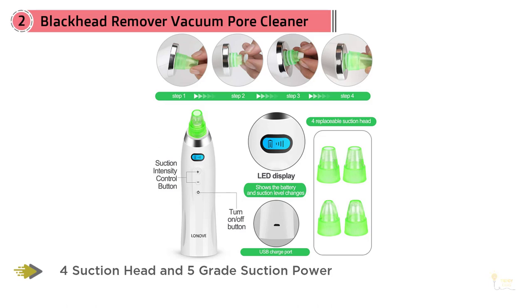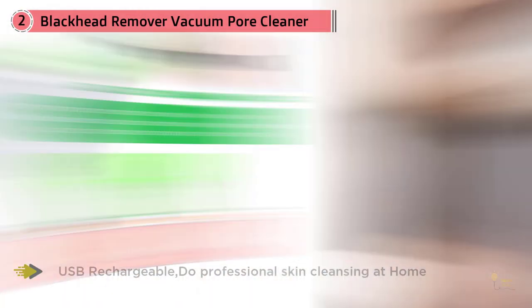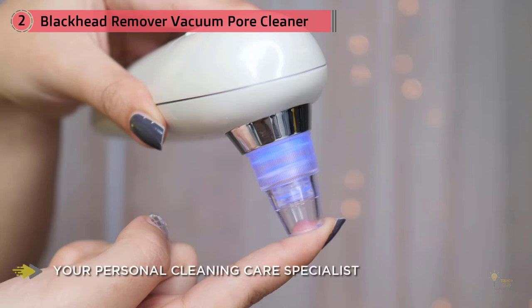Suction power is vital to remove blackheads completely. Compared to other blackhead removal tools, this blackhead remover vacuum is upgraded with 65 kPa vacuum negative pressure, which makes it easier to suck out blackheads or other dirt from pores — even stubborn blackheads. A perfect solution to get rid of blackheads and bring your beautiful skin back.